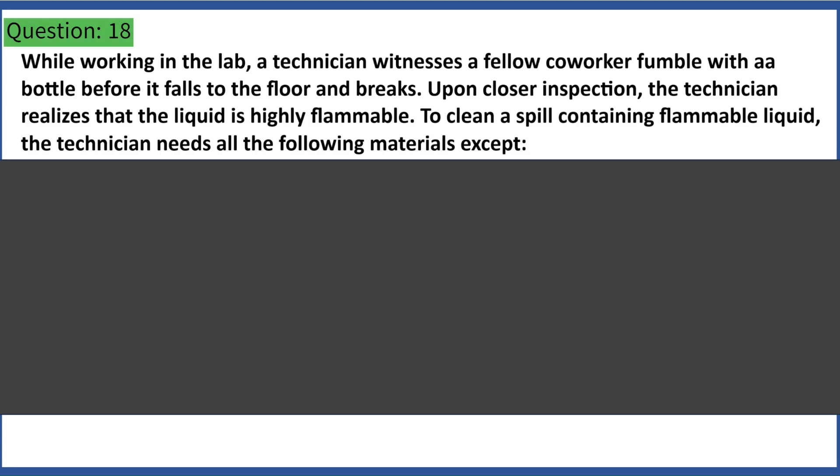While working in the lab, a technician witnesses a fellow co-worker fumble with a bottle before it falls to the floor and breaks. Upon closer inspection, the technician realizes that the liquid is highly flammable. To clean a spill containing flammable liquid, the technician needs all the following materials except: A. Sand. B. Water. C. Autoclave. D. Detergent. Answer: C. Autoclave.